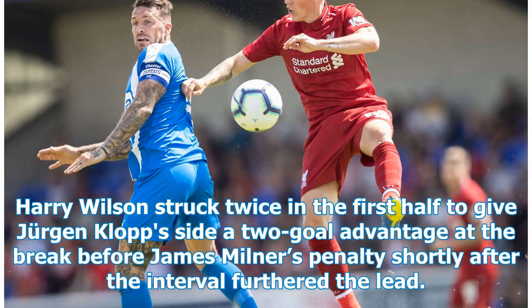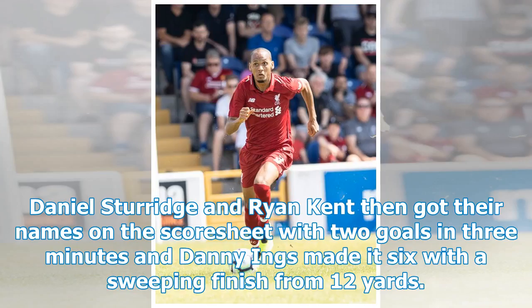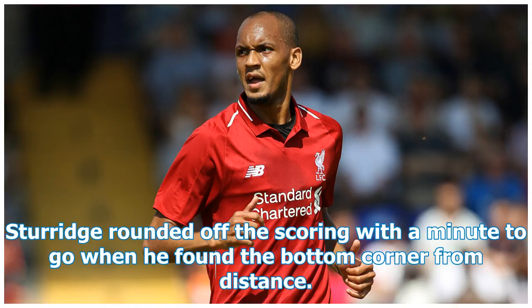Harry Wilson struck twice in the first half to give Jurgen Klopp's side a two-goal advantage at the break, before James Milner's penalty shortly after the interval furthered the lead. Daniel Sturridge and Ryan Kent then got their names on the scoresheet with two goals in three minutes, and Danny Ings made it six with a sweeping finish from 12 yards. Sturridge rounded off the scoring with a minute to go when he found the bottom corner from distance.